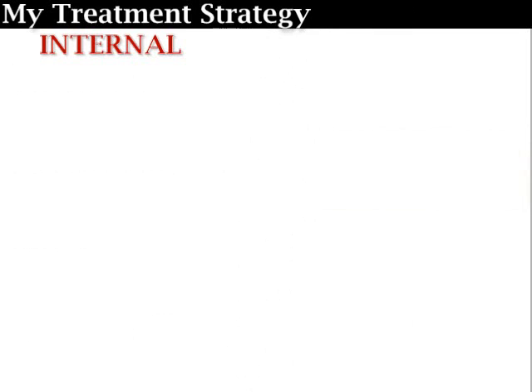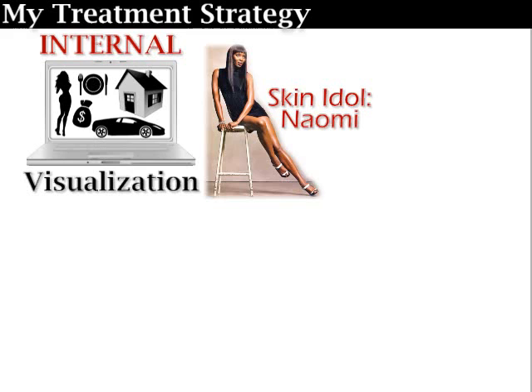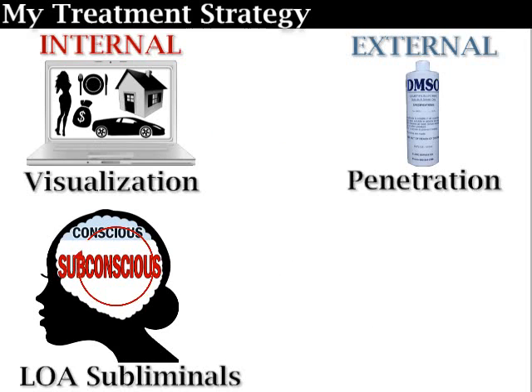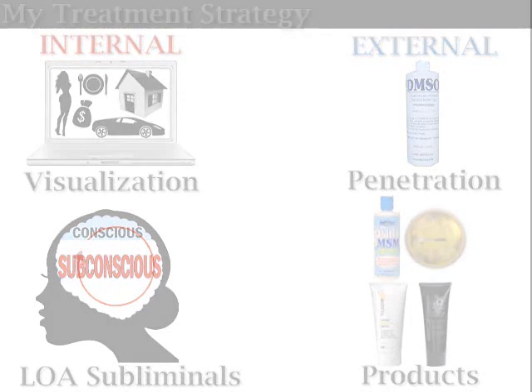For my internal plan, I added beautiful, healthy skin to my morning visualization, and I'm listening to Law of Attraction Subliminal Messages. For my external treatment, I'll be using DMSO for deep penetration, along with four different stretch mark diminishing products. If this is the first video of mine that you're watching, please watch the DMSO video linked in the description below.